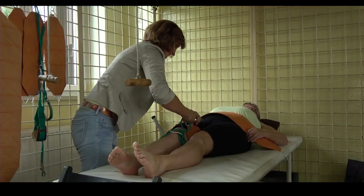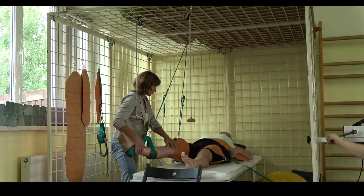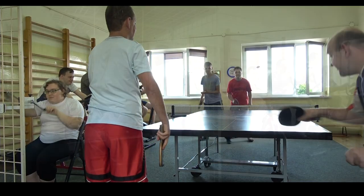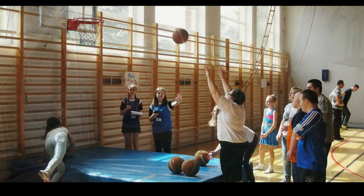Zajęcia usprawniania ruchowego mają na celu poprawę ogólnej sprawności ruchowej, koordynacji ruchowej i równowagi, utrzymanie i wzmacnianie siły mięśniowej, redukcję nadmiernej masy ciała, a także rozładowanie emocji i relaksację. Uczestnicy korzystają również z zajęć na basenie, z hali sportowej oraz siłowni zewnętrznej.